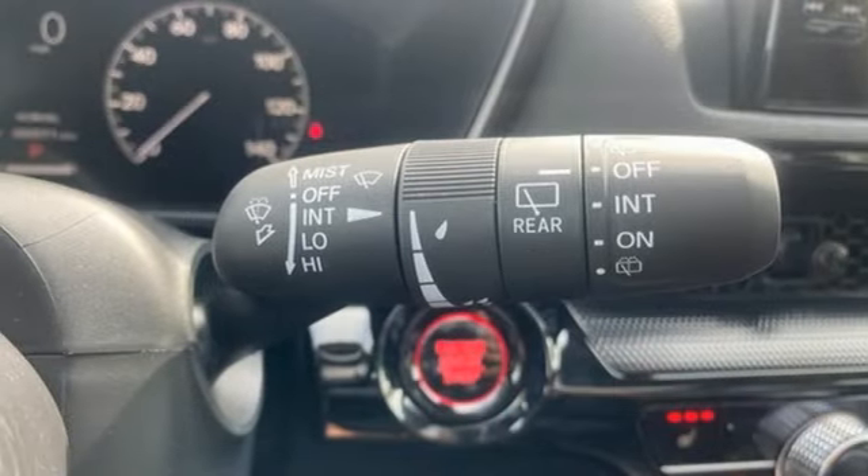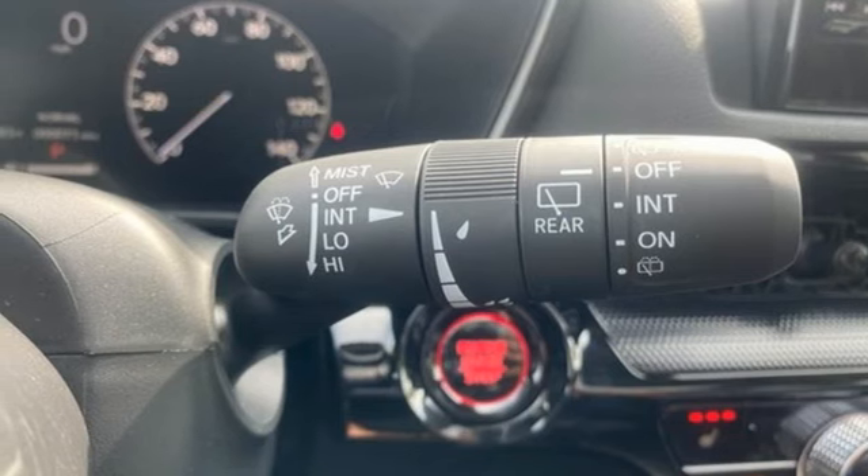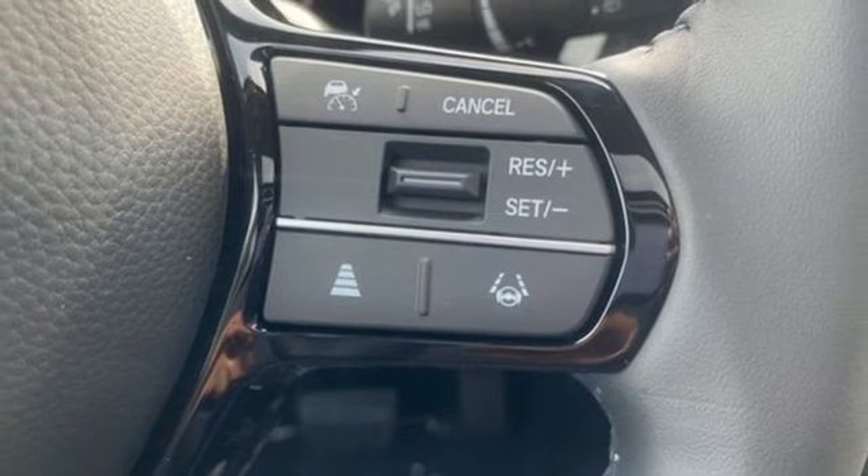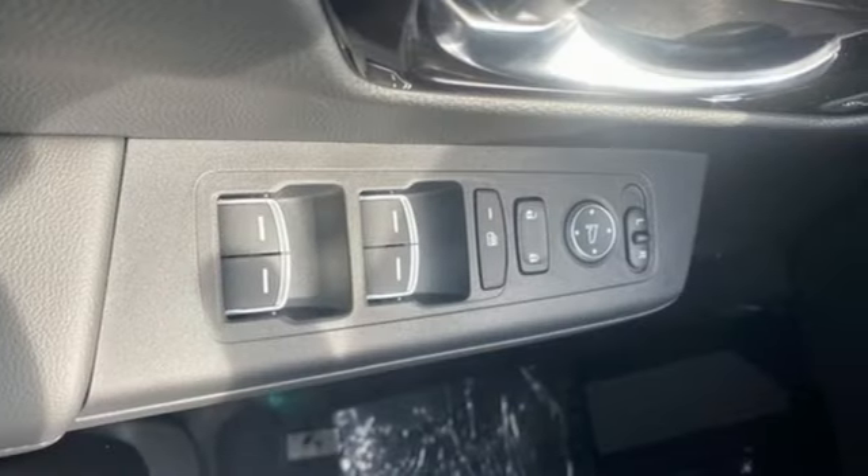External memory control, express open and close sliding and tilting sunroof, doors and push button start proximity key, and LED low and high beam headlights.